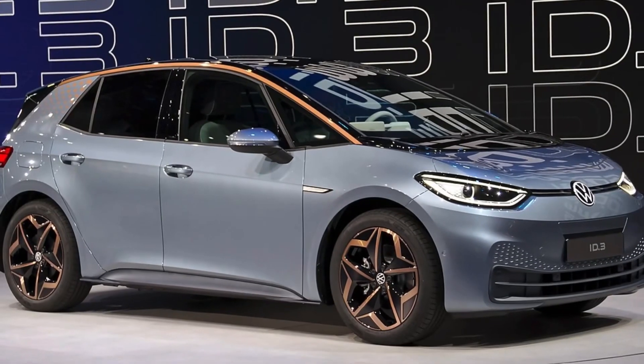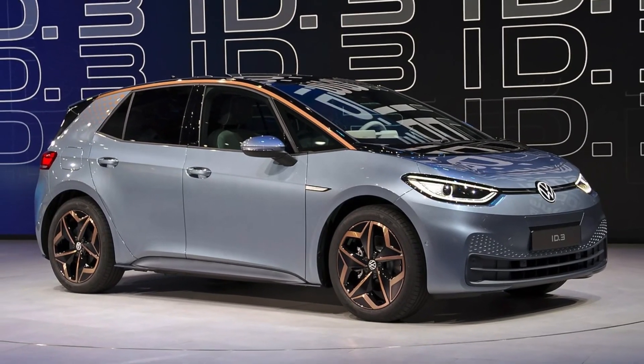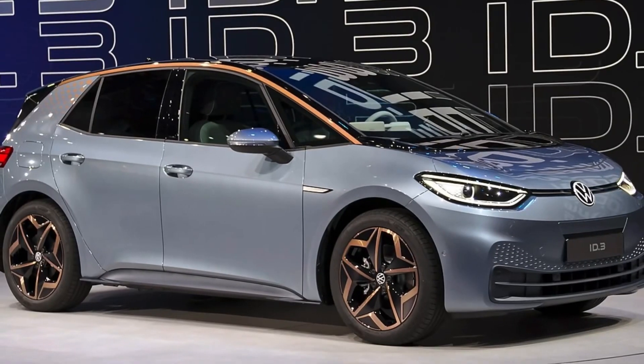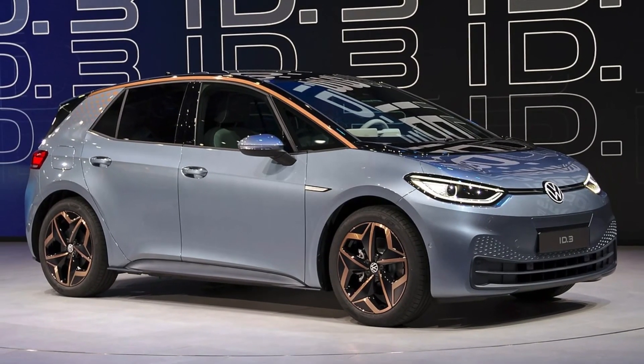The official premiere is happening on March 1st, with first deliveries to begin from October of this year. According to some sources, the ID.3 will retail for 43,995 euros, which is about 1,500 euros more than the current model's starting price.